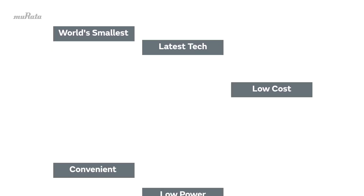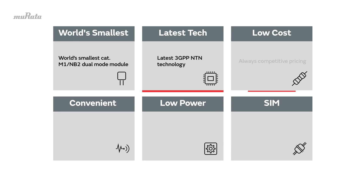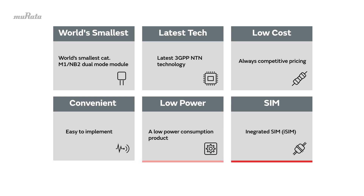Murata's Type 1 SC module is the world's smallest CAT-M1 NB2 dual-mode module, featuring the latest 3GPP NTN technology. This module is low-cost and easy to implement. Existing customers can adopt this feature without a hardware change, and it is low-power with an integrated SIM.